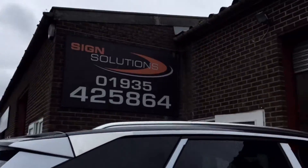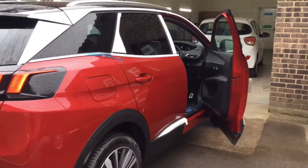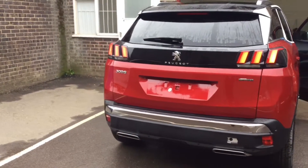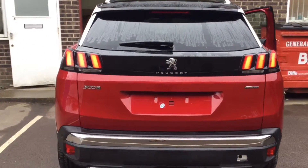I will just take you round to show you the general feel of the vehicle. As you can see, it's a very nice car. I love the lights on these cars — they look very smart.